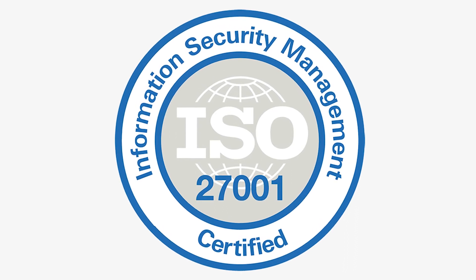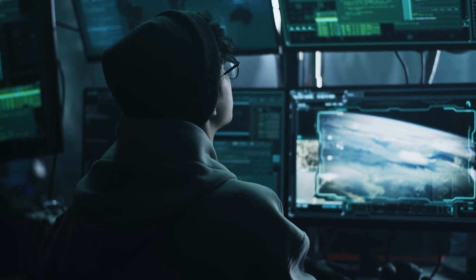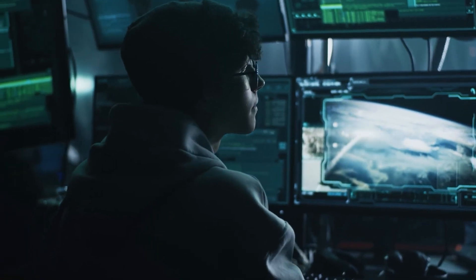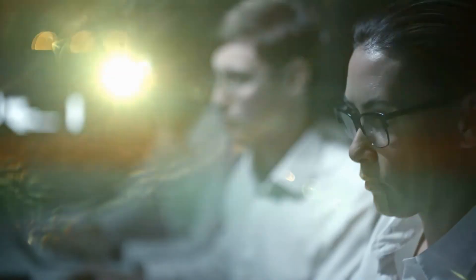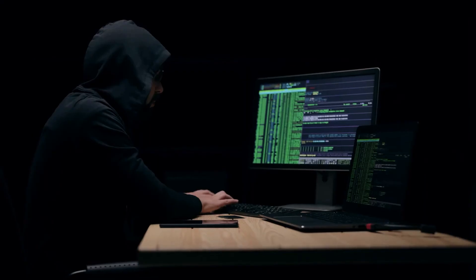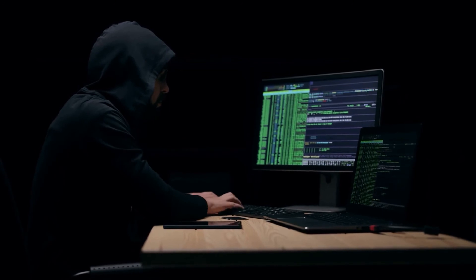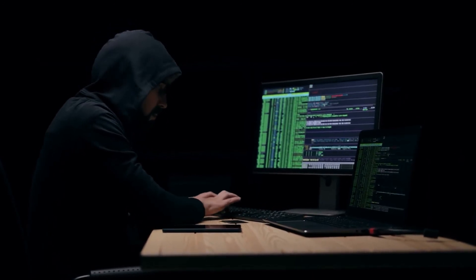ISO IEC 27001: A set of policies used in fintech to ensure data protection. ISO IEC 27001 helps fintech establishments protect the information used in their service providing, covering access control, cryptography, and many other aspects. All these regulations were not created just for the sake of bureaucracy — the fintech sector is full of cybersecurity threats.